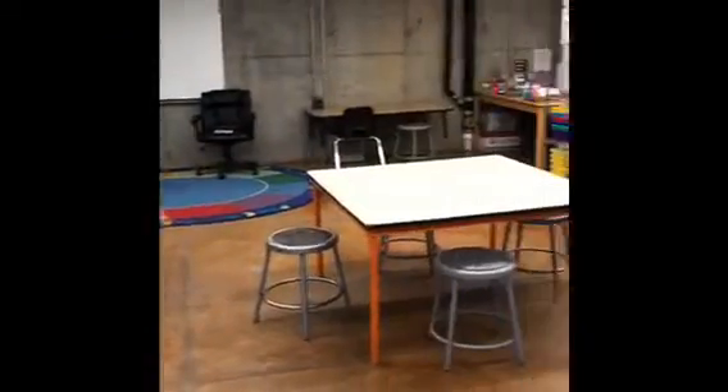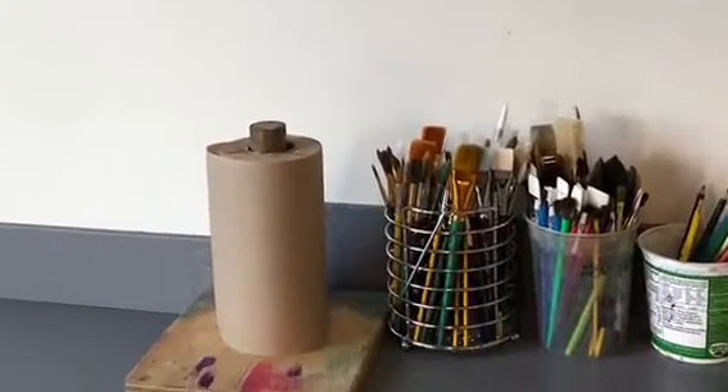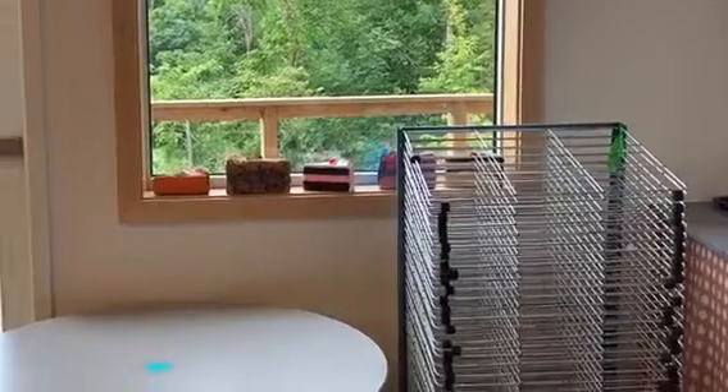Let's get started by taking a little tour of our classroom. There are two sinks and two drying racks located in the back of the room by the glass door. This is where you will find paintbrushes, paper towels, and a place to put your wet paintings and collages.